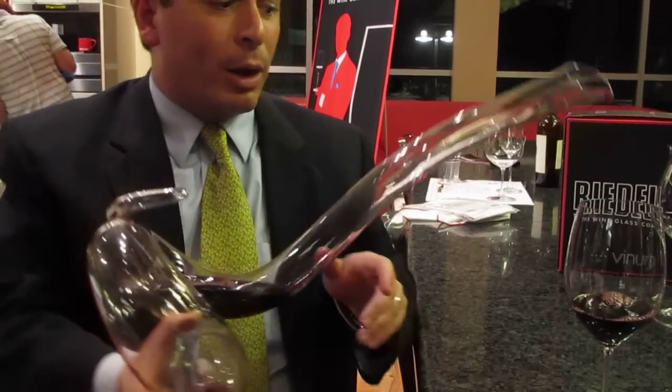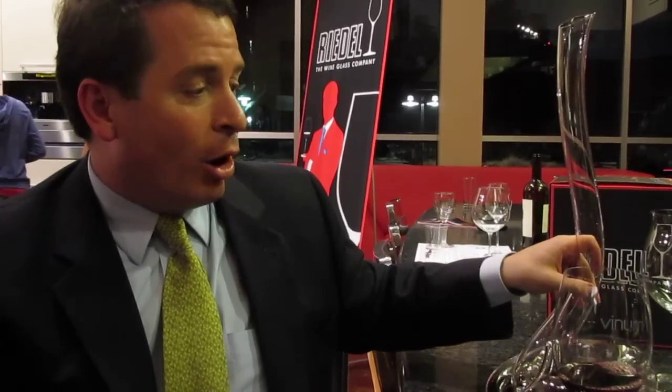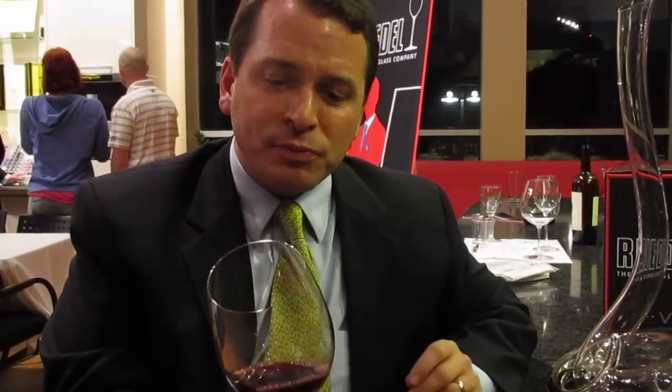Well, number one, we are firm believers in decanting at Riedel. We believe that all varietals benefit from surface expansion and aeration of the wine, really preparing it for consumption. We believe in varietal-specific stemware, and our Venom Bordeaux glass really handles these well-structured red wines with tannic undertones with great finesse. The most powerful red wine is controlled in terms of its delivery to our olfactory and to our palate, to create a balanced, multi-dimensioned wine with great layers all put in place.